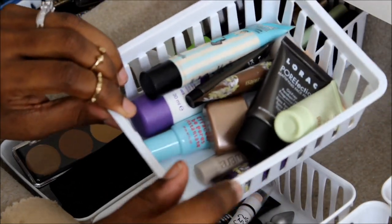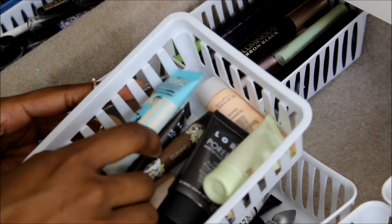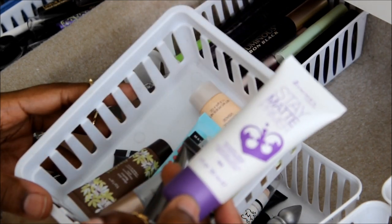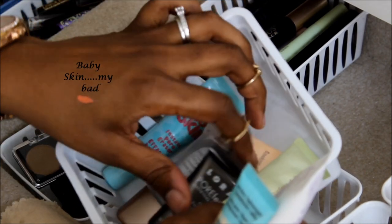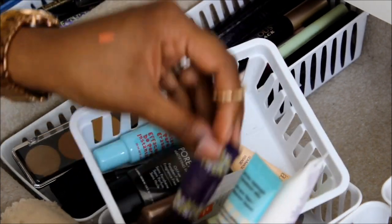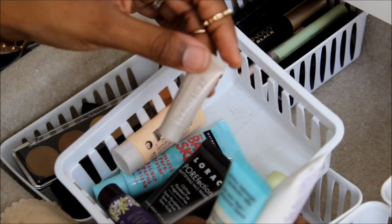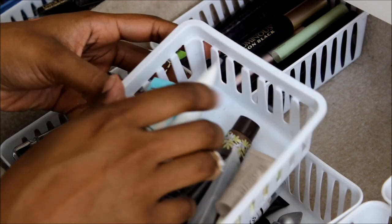This one I got from Walmart for a dollar. These are my face primers: Benefit Porefessional — my lover — the Rimmel Stay Matte — obsessed with this stuff — Maybelline Baby Lips, Lorac Porefection Mattifying Face Primer, a Tarte, Laura Mercier, Pixi Flawless and Poreless from Ipsy, another Laura Mercier, and a Revlon one. Those are my face primers.